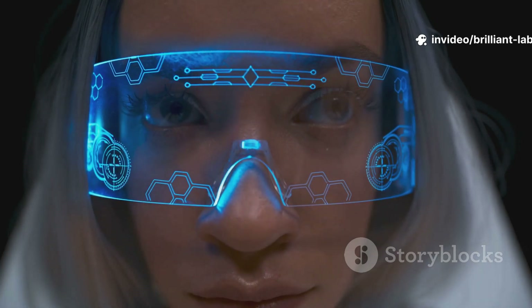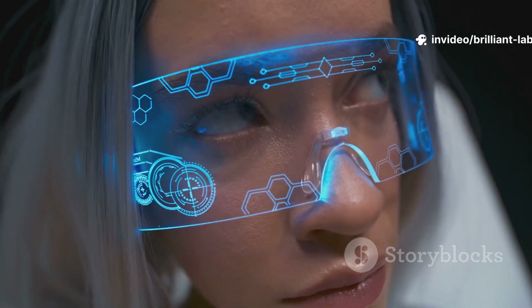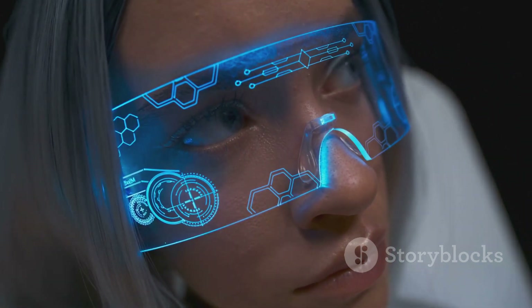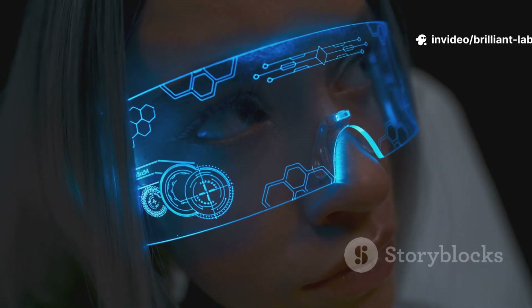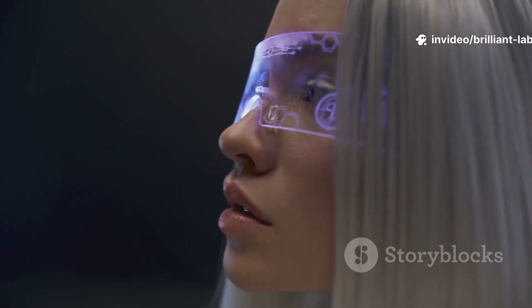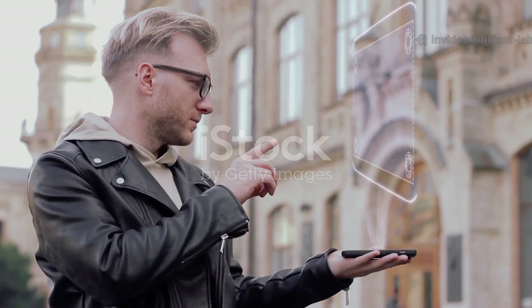Meet Halo, the latest AI-powered smart glasses from Brilliant Labs. Launched July 31st, 2025, these lightweight glasses pack a full-color display, bone conduction speakers, and a 14-hour battery for just $299. With a private AI assistant that remembers your life and builds apps by voice, Halo is redefining smart glasses.